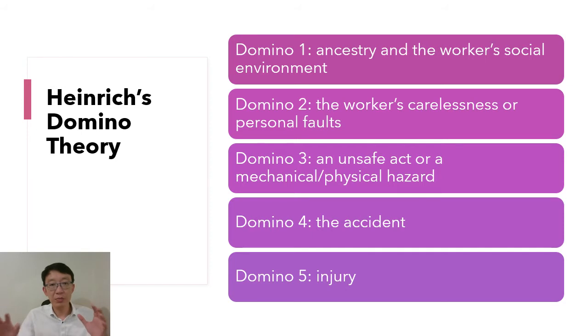Based on the domino theory and the pyramid, Heinrich concluded that 88% of accidents are caused by unsafe acts or unsafe behaviors, 10% by unsafe machines, and 2% being unavoidable.